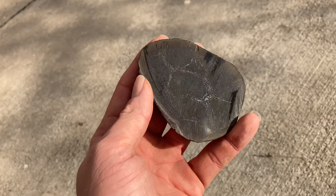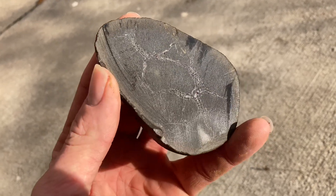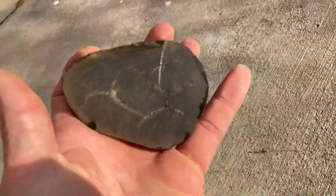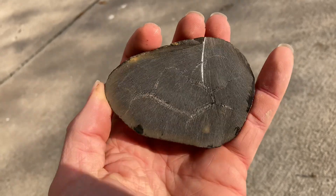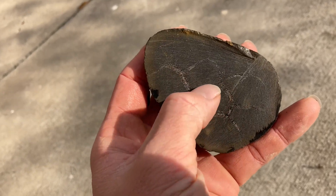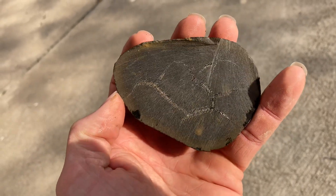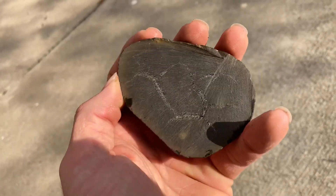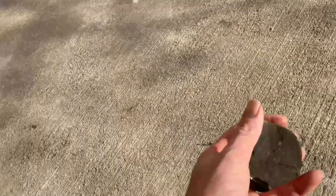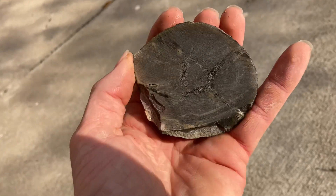Here they are cut open, much later — you can definitely see the septarian pattern. Here's the other half of this one; they'll look much better once polished. Hopefully we get some really nice contrast between the light gray shale and the black calcite. Unfortunately not nearly all of the concretions were this detailed — some just have some smaller crackings — but I still think it was worth it.